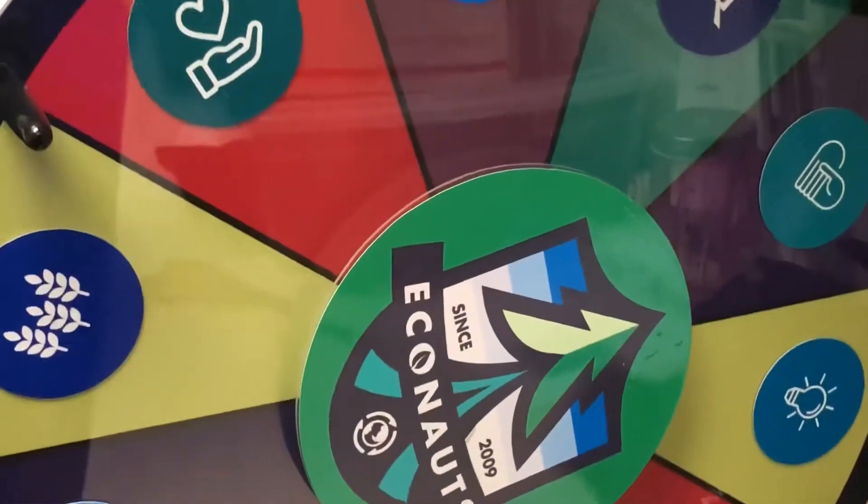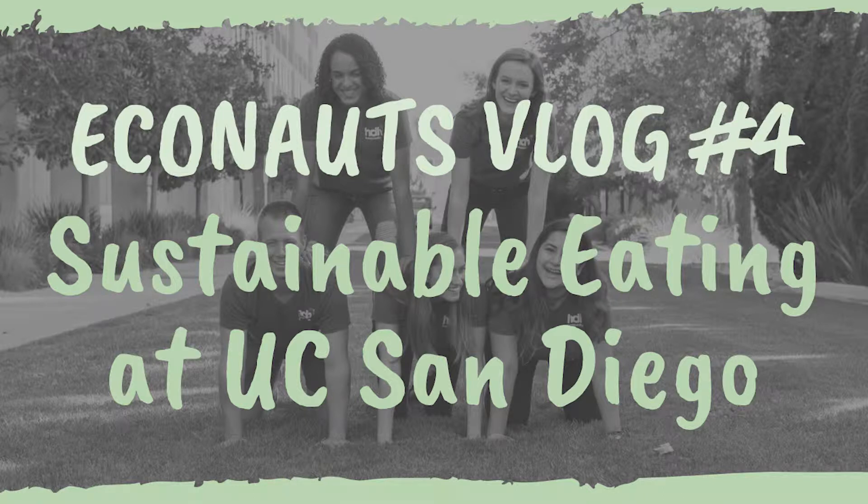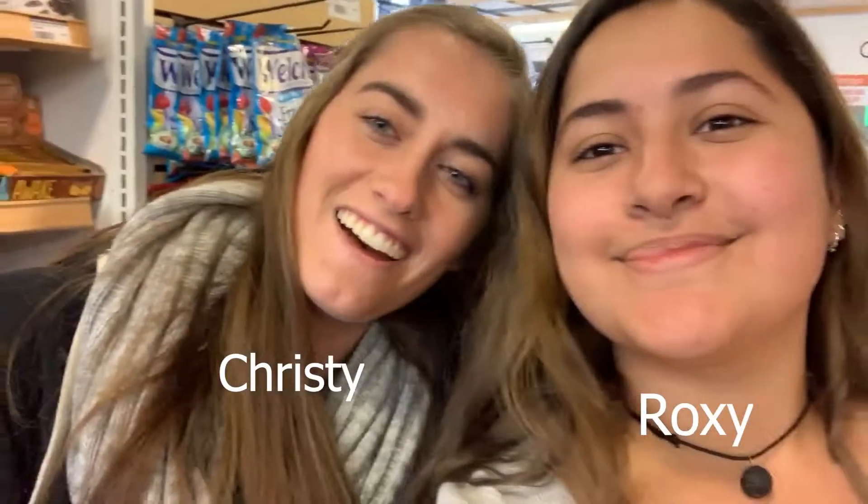Hey Econauties! We're back! We look like vloggers. We're at the Village Market right now, trying to look for fair trade snacks, healthy snacks, great food snacks — things that don't come in plastic.